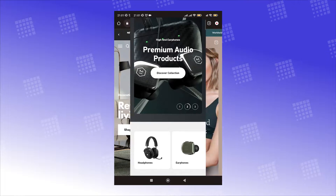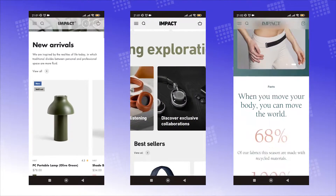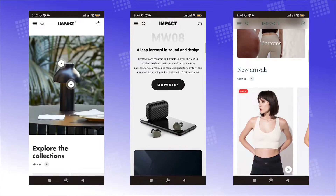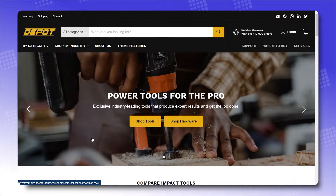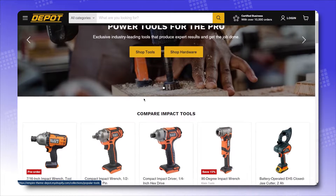Also, before you decide on your purchase, make sure you take a look at Impact on mobile view. See how responsive and adaptive this theme is on various kinds of devices. So let's look at how significantly different the real store is compared to its early days when it just adopted a Shopify theme.